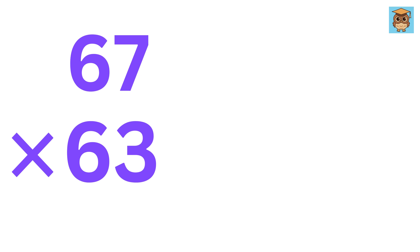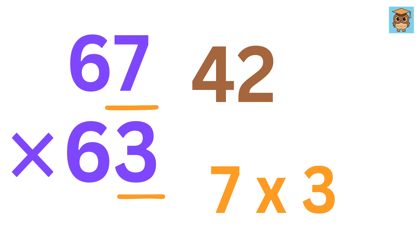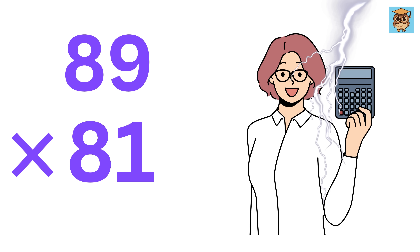Now let us try 67 times 63. 6 times 7 is 42, and 7 times 3 is 21. So we get 4221. Awesome — we're still beating calculators in speed. Now tell me in the comments what will be the value of 89 times 81. You are already doing calculations faster, like a human calculator.